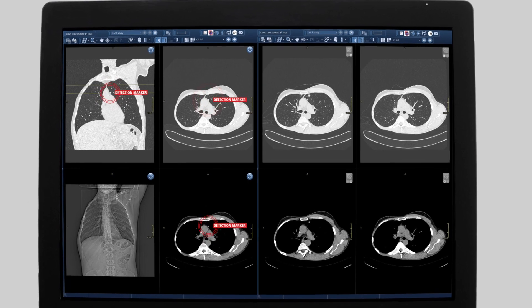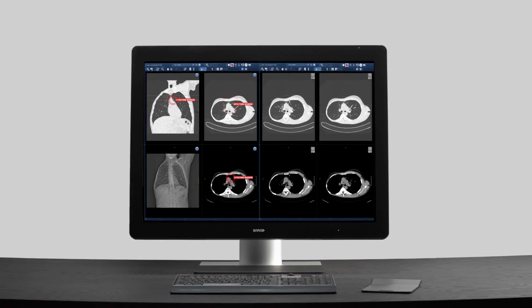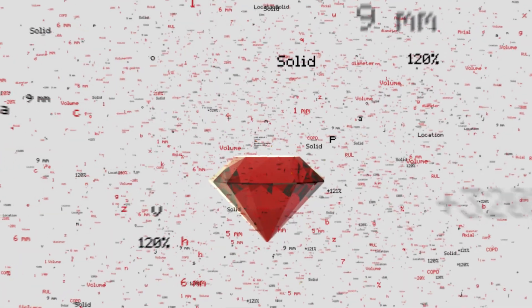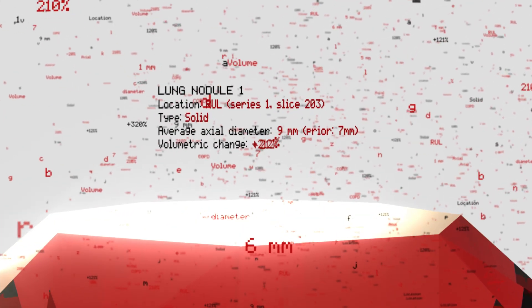Without additional workload or clicks, so you can save time. You can pre-populate your report template with AI findings in a consistent way, supporting automated reporting workflows.